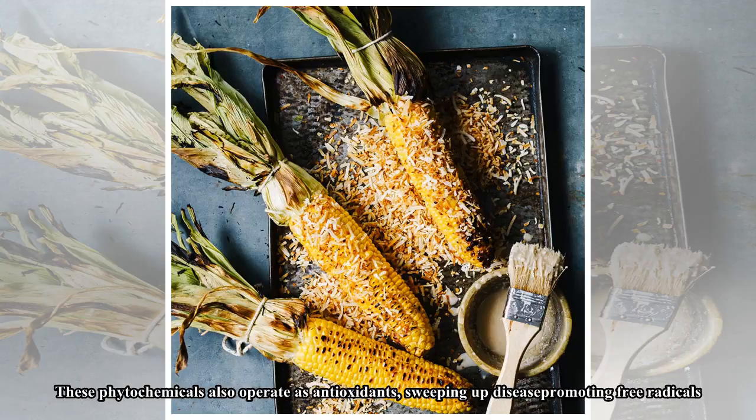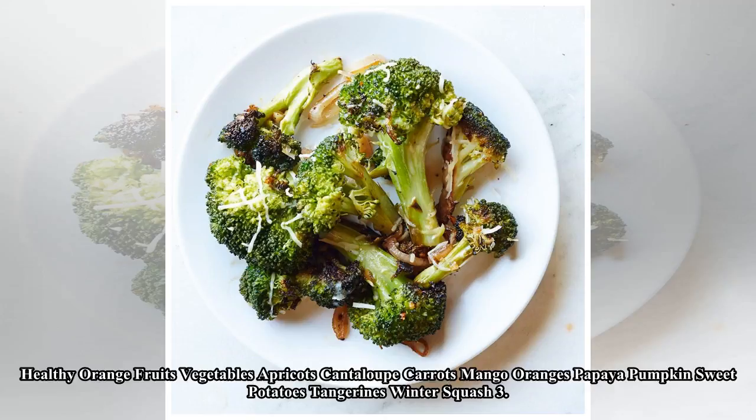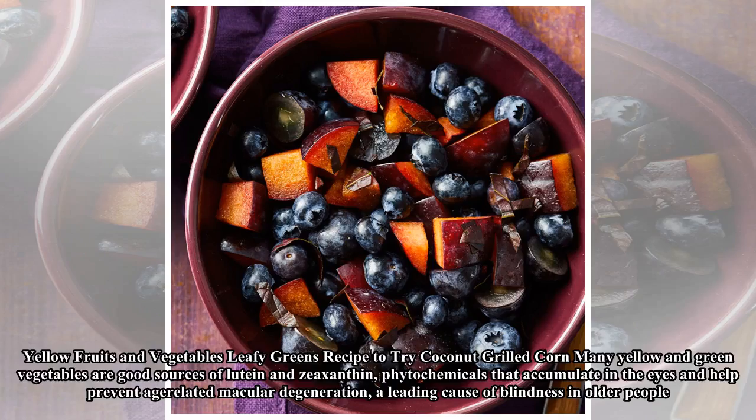Many yellow and green vegetables are good sources of lutein and zeaxanthin, phytochemicals that accumulate in the eyes and help prevent age-related macular degeneration, a leading cause of blindness in older people. Leafy greens are also rich in beta-carotene. Healthy yellow and green fruits and vegetables include artichoke, corn, lettuce, summer squash, wax beans, arugula, collards, mustard greens, and turnip greens.